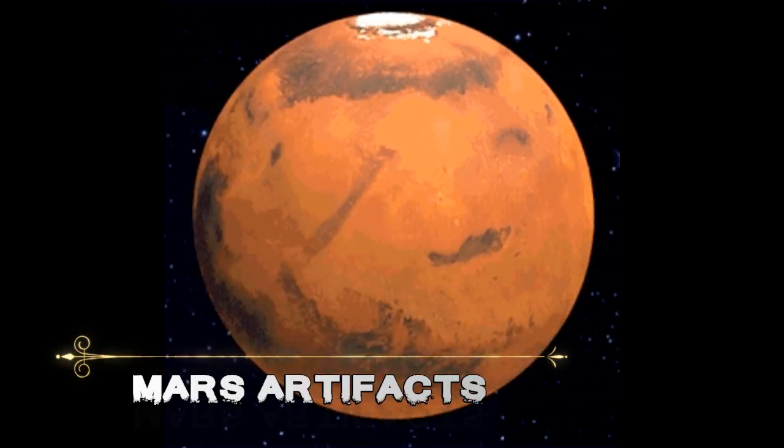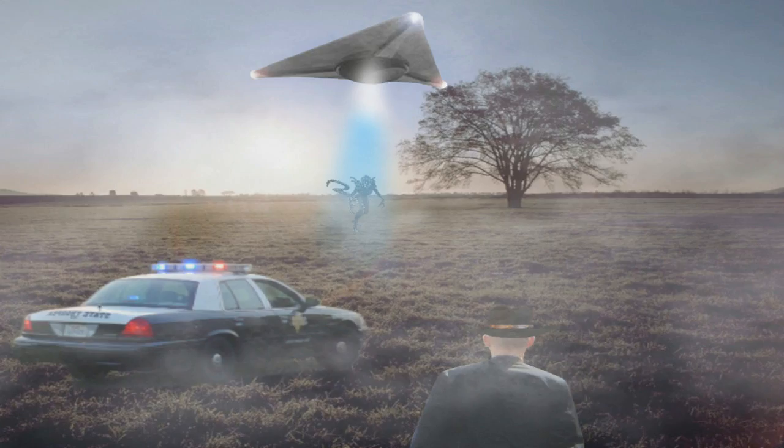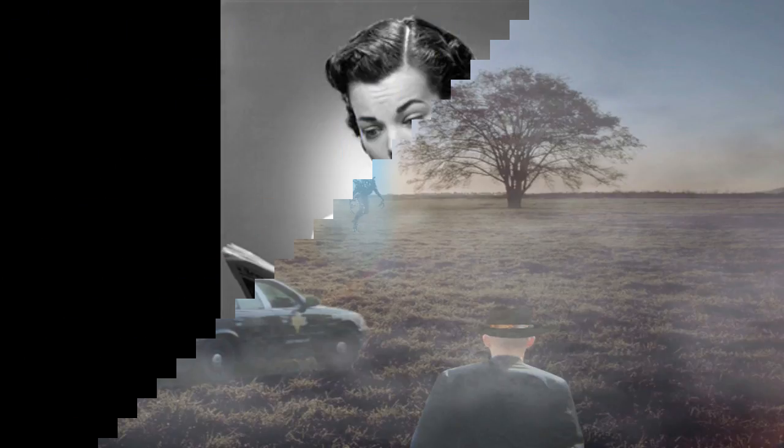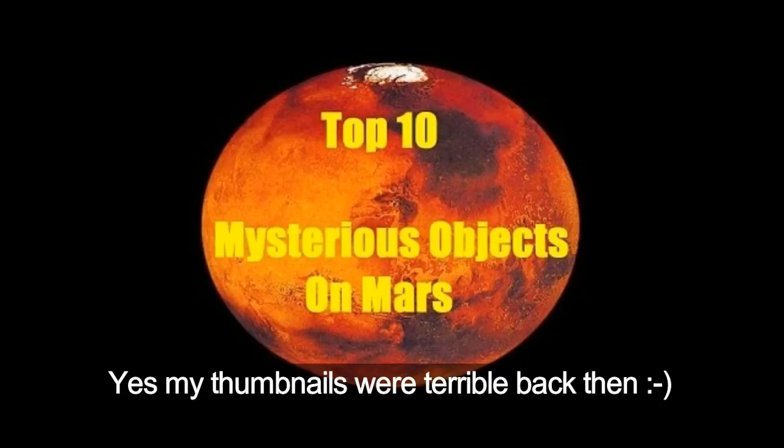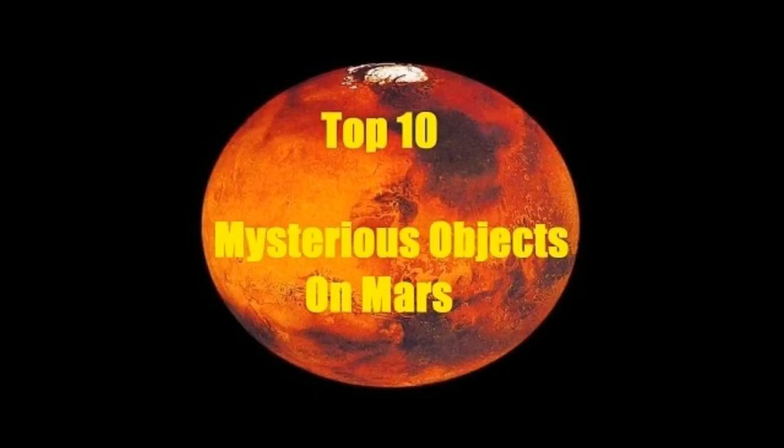Hello and welcome to Mars Artifacts. Normally I don't do videos about similar topics back to back as I like to mix things up while keeping things interesting, but something came up recently that I felt the need to bring to you. About a year ago, back when my videos were text-based, I made one on the topic of artifacts found on the planet Mars, and with a recent discovery I think it fitting to give the topic one final look.